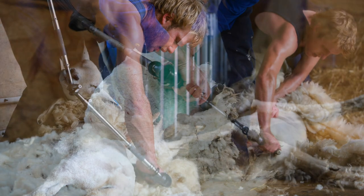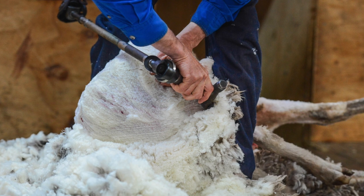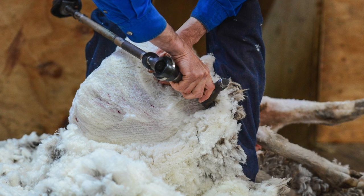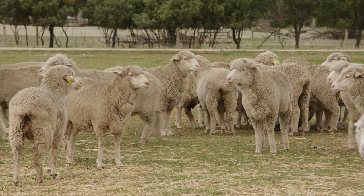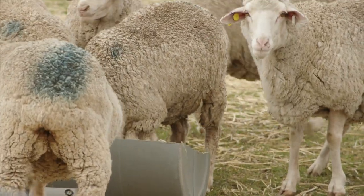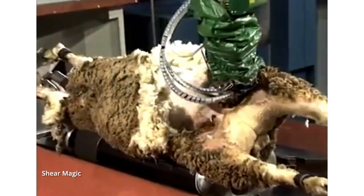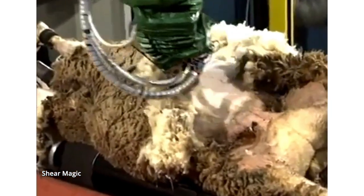The cost of shearing has escalated, and delays to shearing can affect animal welfare and wool quality. Many attempts have been made for well over 50 years to develop alternatives to shearing, including biological or chemical defleasing and robots. But to date, only one process has been commercially released.